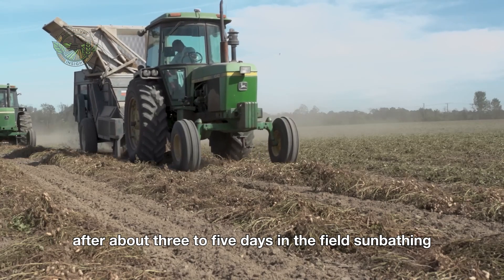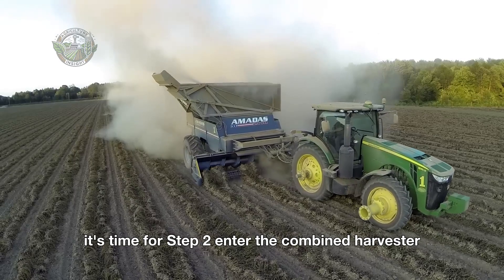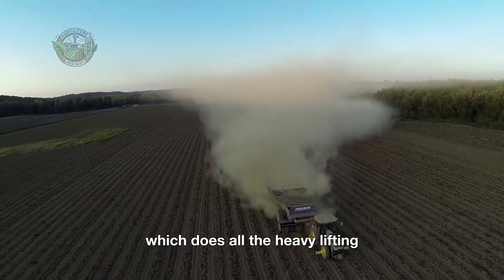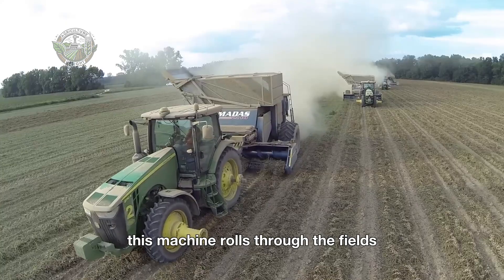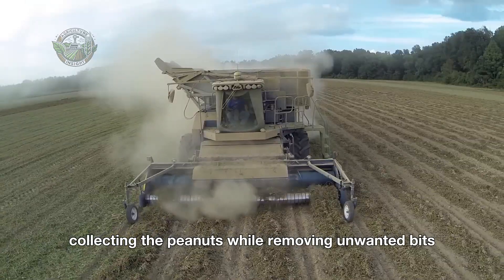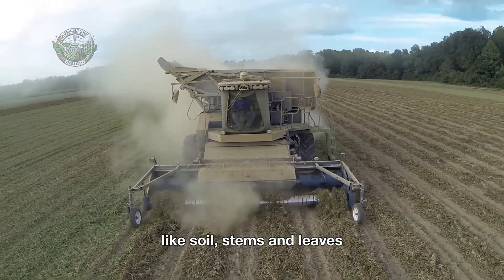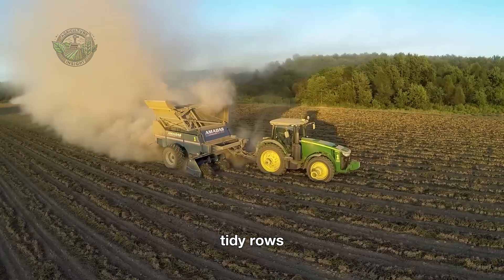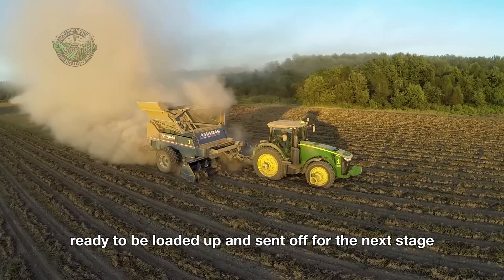After about three to five days in the field sunbathing, it's time for step two. Enter the combine harvester, which does all the heavy lifting. This machine rolls through the fields, collecting the peanuts while removing unwanted bits like soil, stems, and leaves. The combines sort the peanuts into neat, tidy rows, ready to be loaded up and sent off for the next stage.